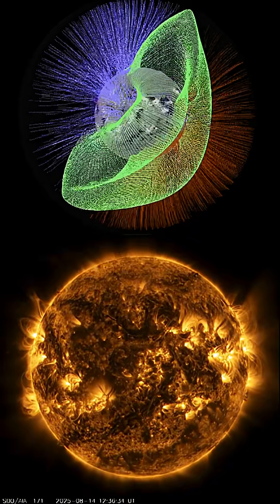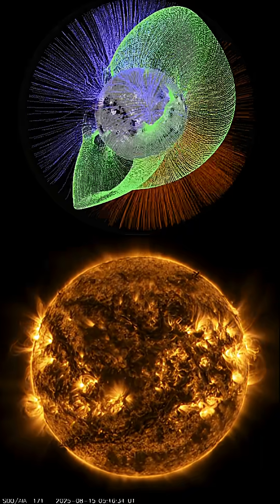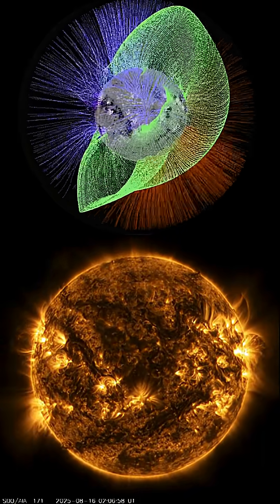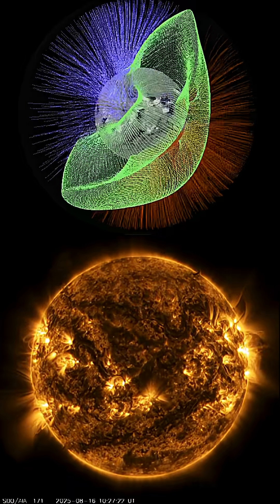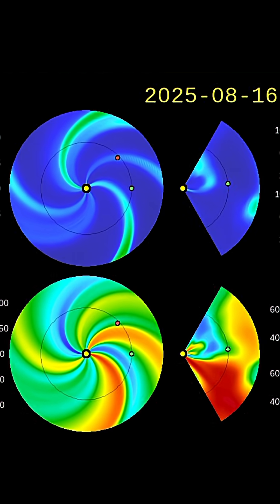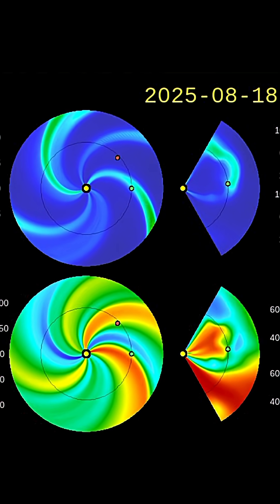Top imagery showing the magnetic field of our sun during coronal hole events, as they do increase our solar winds. Average is about 230 to 300 kilometers per second. The most recent coronal hole wind stream jacked us up to about 650 kilometers per second.